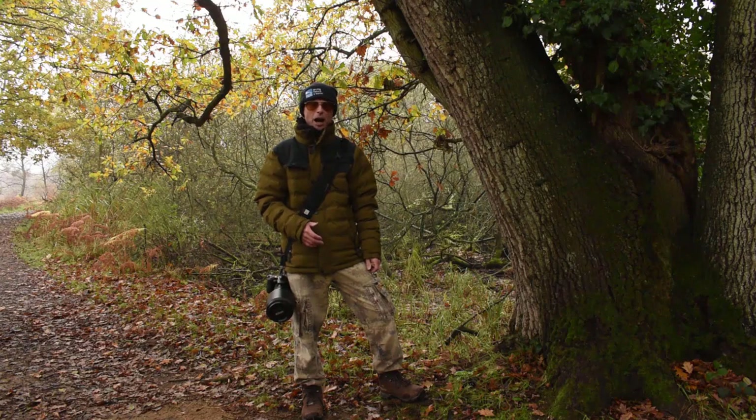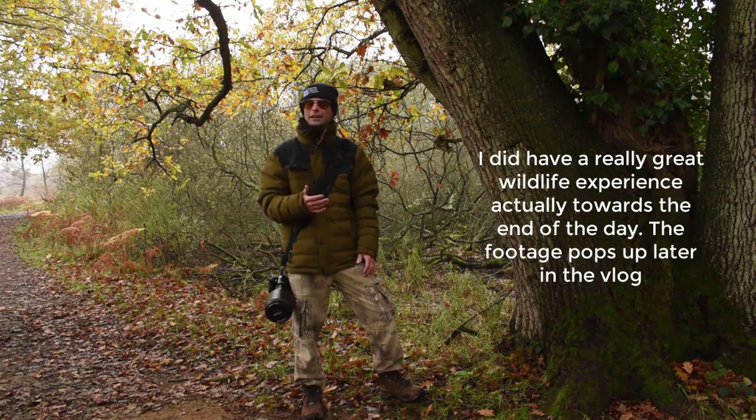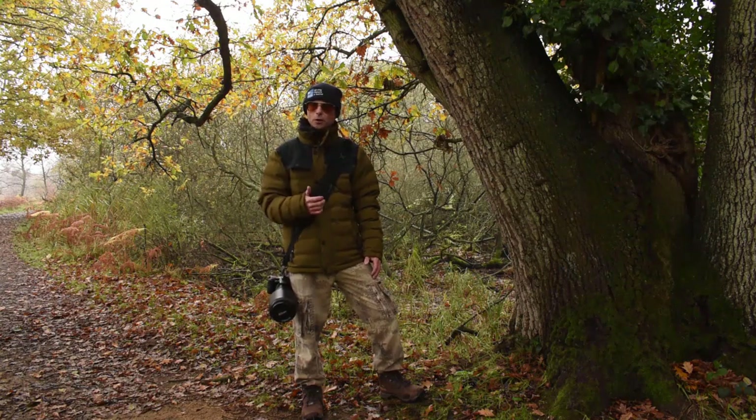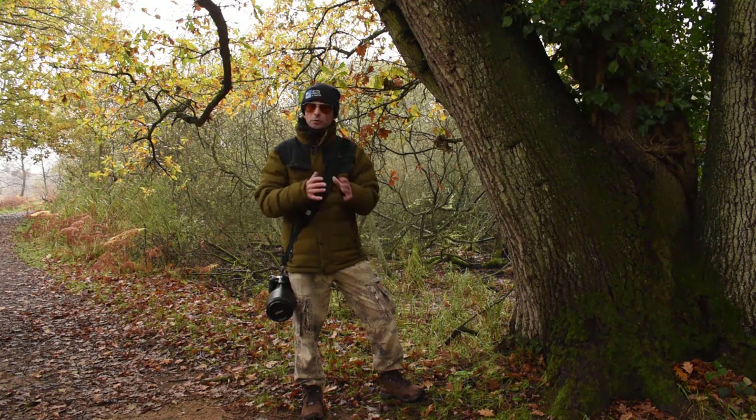Morning! Welcome back to the channel. I'm at a new nature reserve today. I'm in Norfolk exploring a new reserve. A bit like a couple of weeks ago when I was in Kent, I've got no idea what I'm going to see. I'm going to make my way down this pathway to what's called the Fen Hide and the Tower Hide and see what turns up.